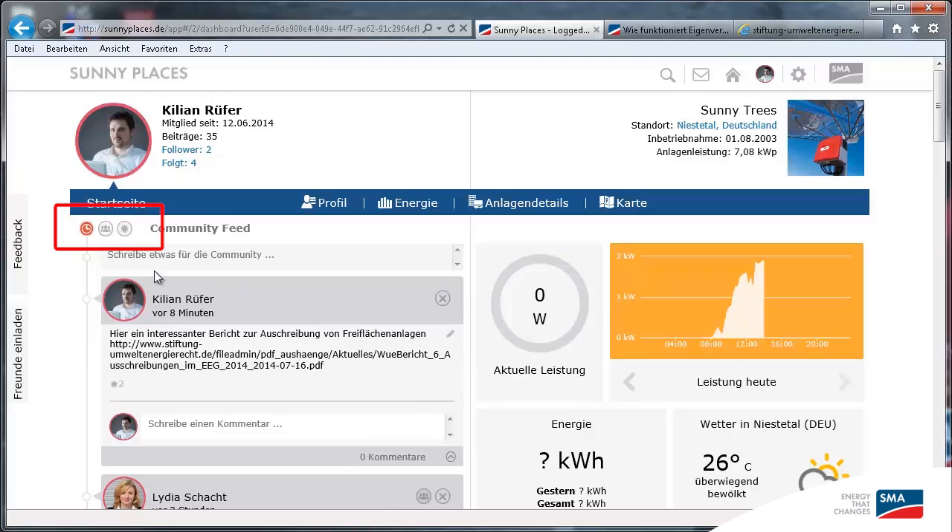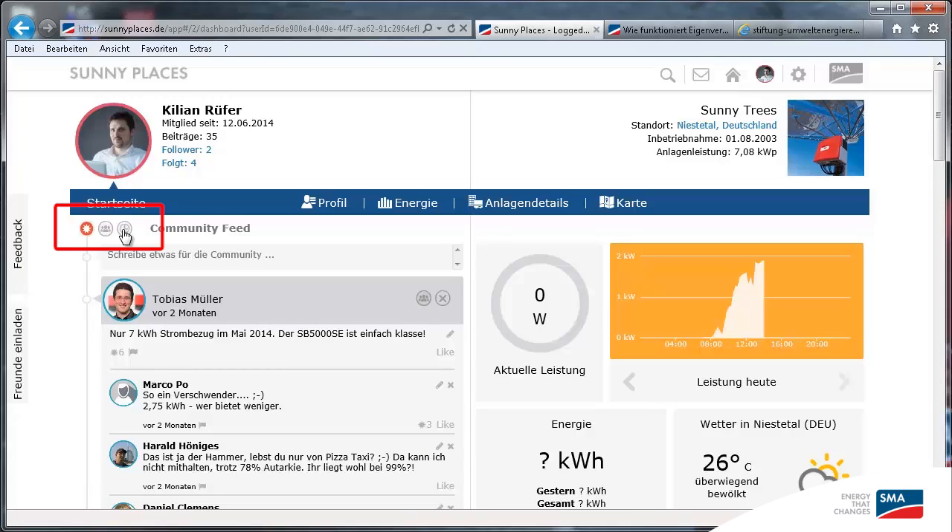Have you noticed the icons up here on the top left? You can use them to decide what you want to see in the feed. If I want to see what my contacts are doing, I simply click the group icon. The sun shows the hottest spots — those are the posts with the most likes or comments.